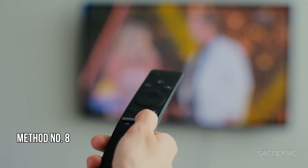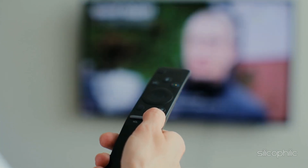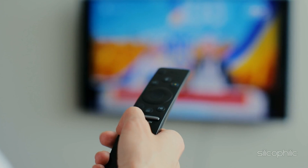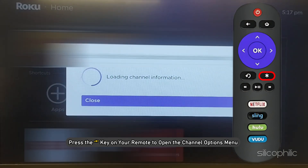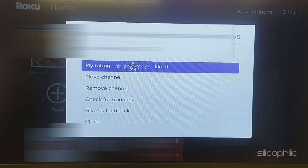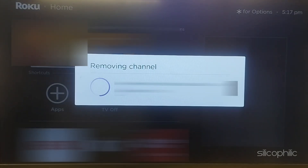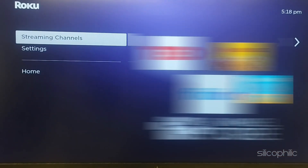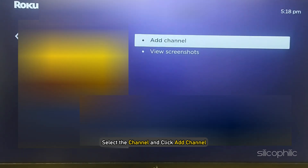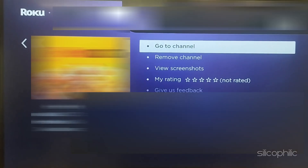Method 8: Reinstall the Channel. If this didn't fix the issue, reinstall the channel and see if this works. Perform a system restart on your Roku device before reinstalling the channel. Go to the Roku home screen and use the arrow buttons to find the channel you want to uninstall. Press the star key on your remote to open the channel options menu. Select Remove Channel and confirm the removal. Restart your Roku device to ensure the changes take effect. Then go to the Roku home screen, select Streaming Channels from the left sidebar, search for the channel you want to reinstall, select it, and click Add Channel. If prompted, enter your PIN or confirm the installation and click OK. If the channel requires login credentials, you may need to sign back in after reinstalling.